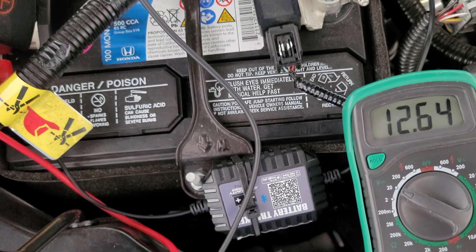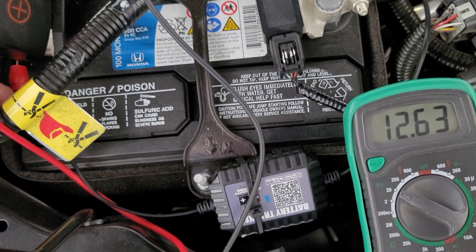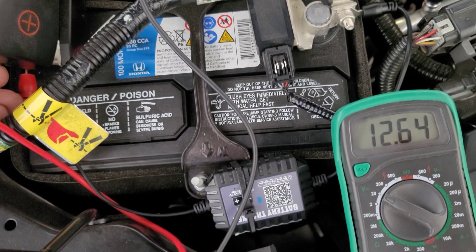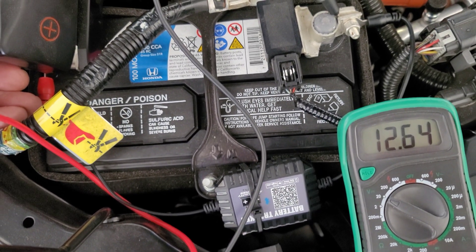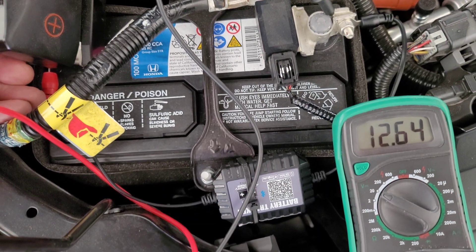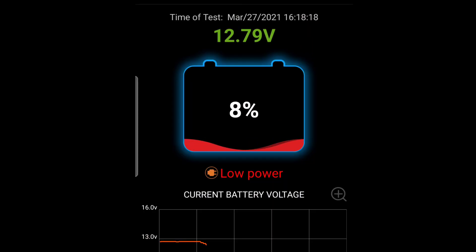This is my initial voltmeter reading — 12.64. I was running the car recently, so I was charging it up because it was down to about 12.2. I want to monitor this battery voltage and see how it goes. The app is showing the battery at 8%, even though the static voltage is at 12.69.